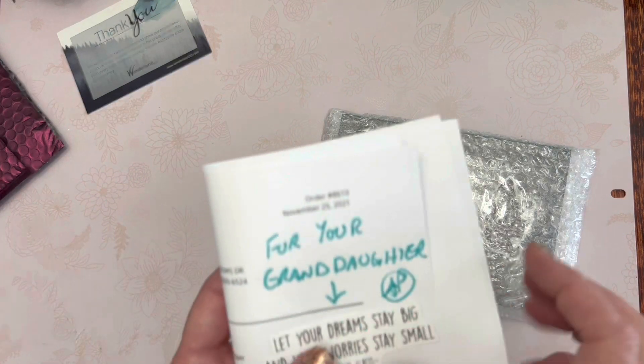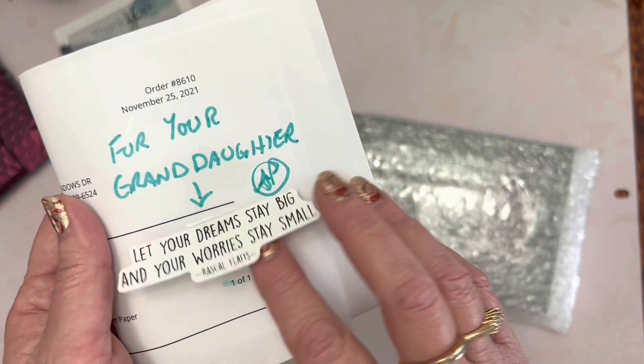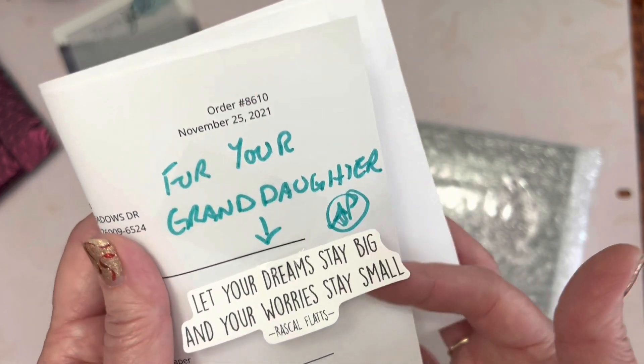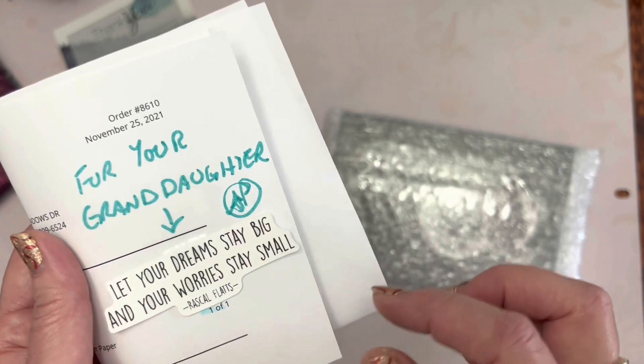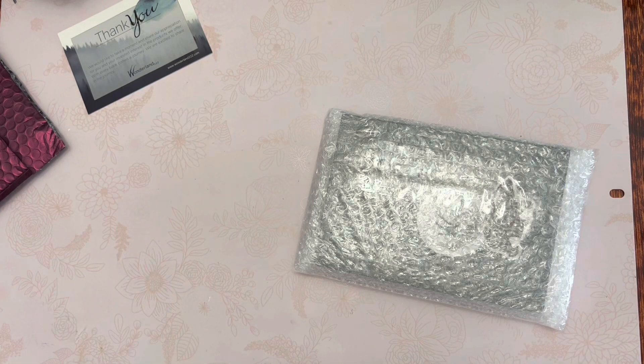There's a note: 'For your granddaughter' — it's a sticker that reads 'Let your dreams stay big and your worries stay small.' That's a Rascal Flatts lyric — that is special! Oh my goodness, this company is so wonderful.